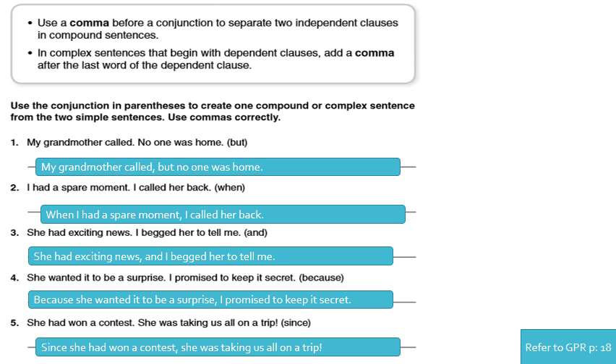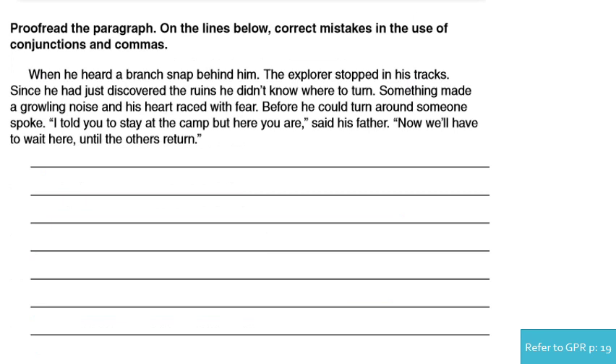It's very easy, very clear, very simple. Now please read the paragraph on the lines below and correct mistakes in the use of the conjunctions and commas — only mistakes in conjunctions and commas. 'When he heard a branch snap behind him, the explorer stopped in his tracks.' The mistake: remove the period, add a comma, and put a small 't.' 'Since he had just discovered the ruins, he didn't know where to turn.' We have to add a comma after the dependent clause.